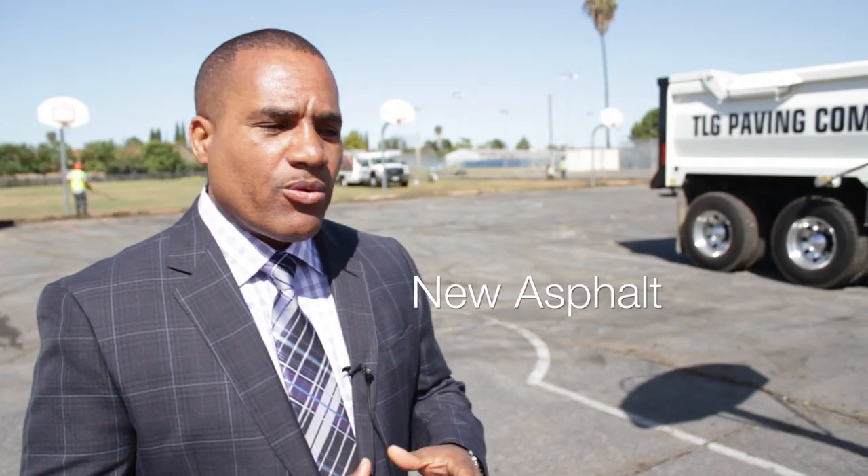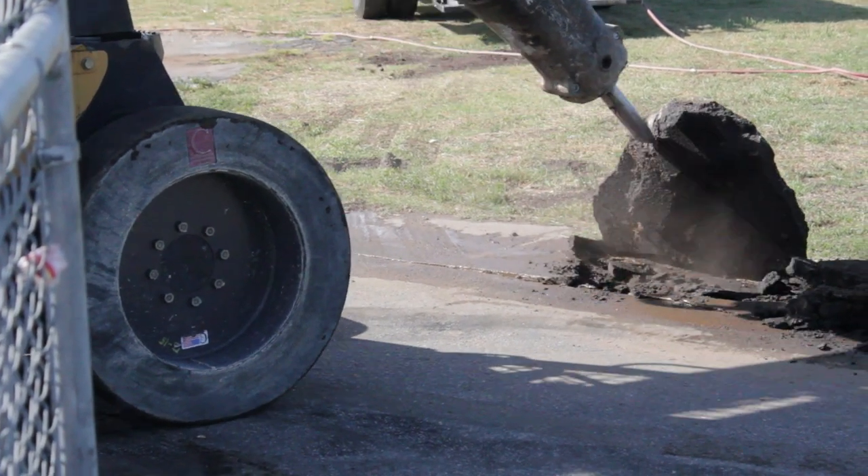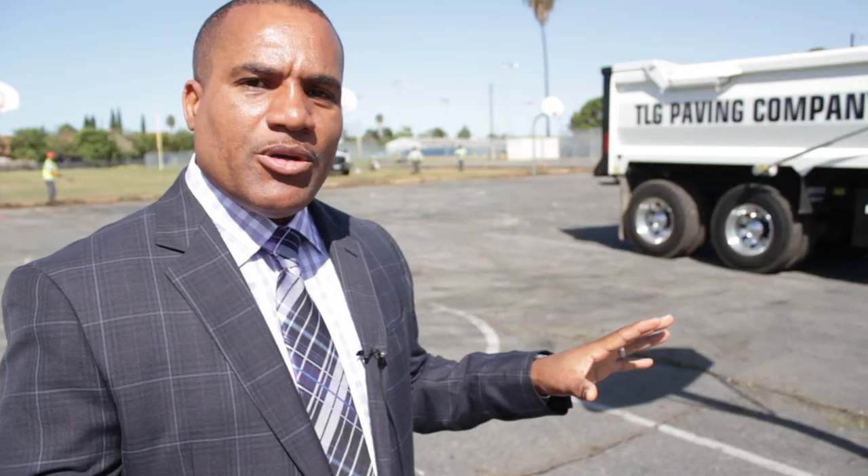Earlier in the school year we replaced the basketball courts in this area, and right now we have a crew out here that is working on the asphalt. This entire area will be resurfaced and in tip-top shape upon your return.